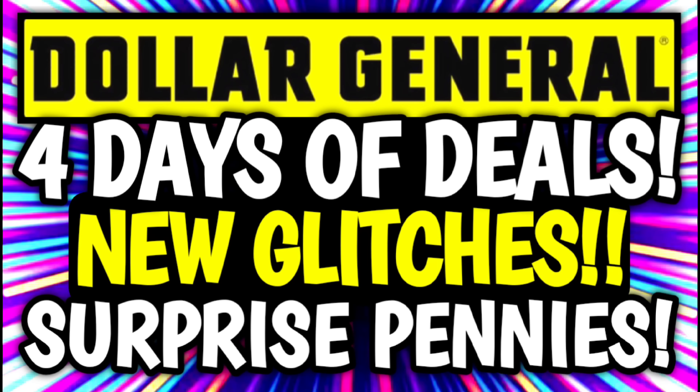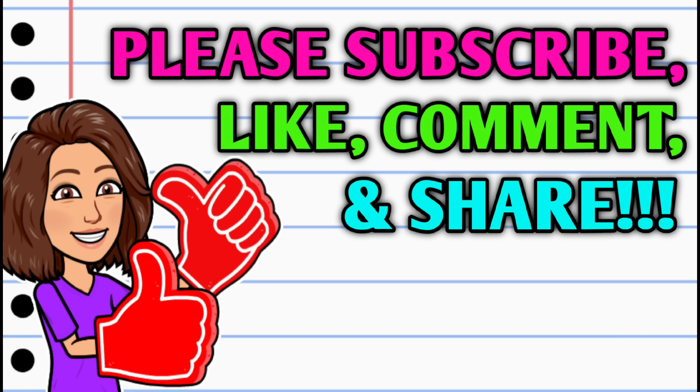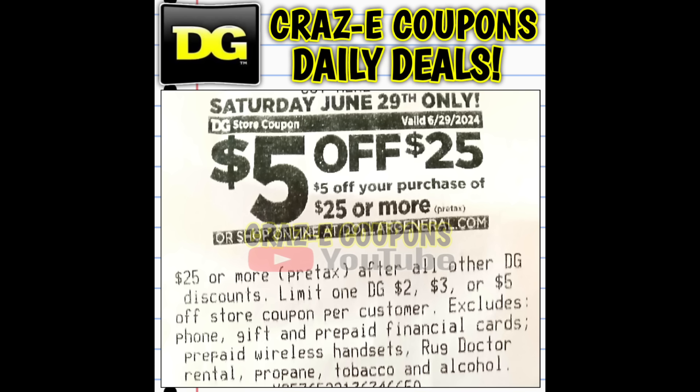Hey guys, it's Crazy Coupons. Welcome back to my channel. This video is jam-packed full of deals. If you haven't already subscribed, go ahead and hit that subscribe button right down below this video, and while you're at it, hit that thumbs up button and leave me a comment down in the comment section below. Now let's go ahead and jump right in.